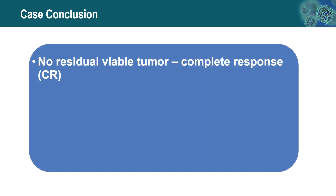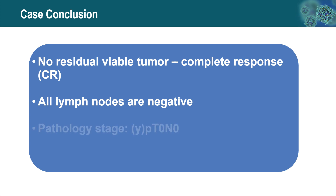After careful microscopic examination of the entire tumor bed, no residual viable tumor is identified — this is considered a complete treatment response (CR). All lymph nodes examined are also negative for viable tumor cells. The post-treatment pathologic stage is pT0N0, so no postoperative adjuvant treatment is necessary, and the patient is followed by surveillance.